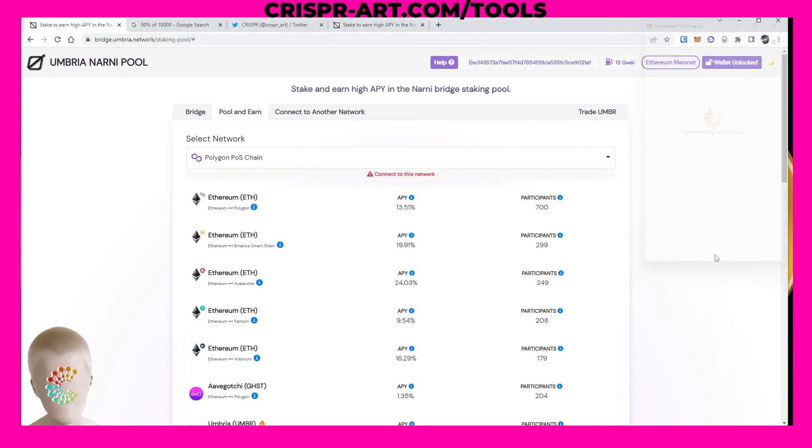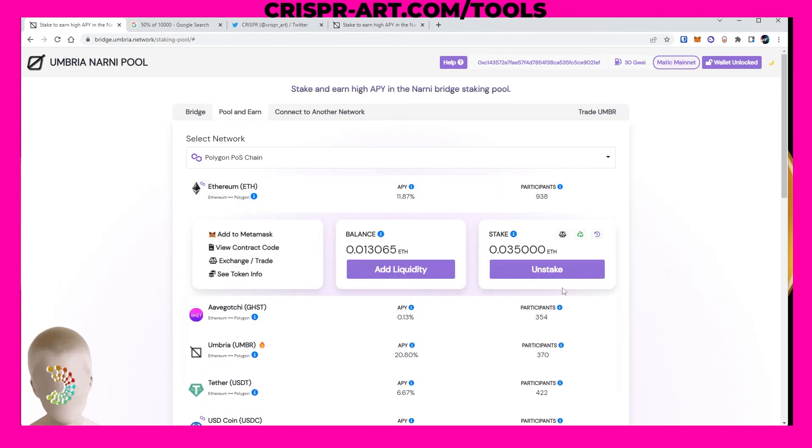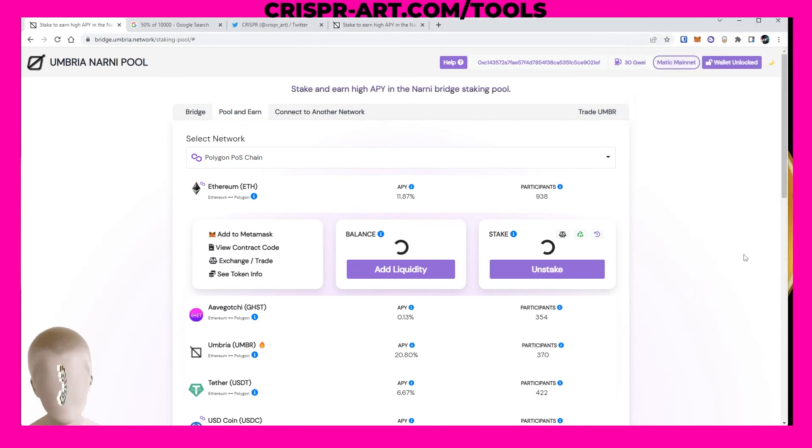Now let's do the final part of the tutorial. We're going to switch networks back, go back to where we're pooling, and unstake. All you have to do to claim all your rewards is click unstake — simple enough. Make sure it is the correct origin, sign that, and it starts the process. We're going to get that 0.035 ETH back with a tiny bit of profit.